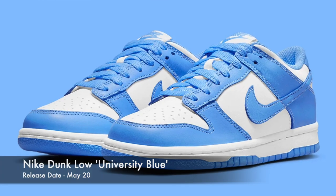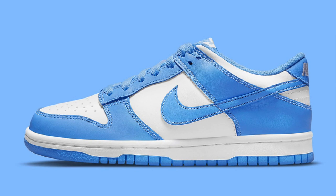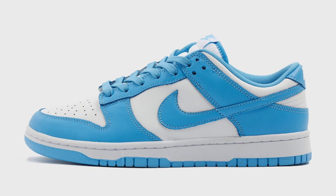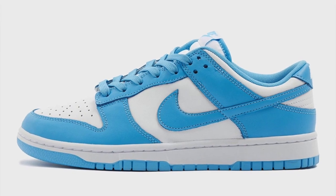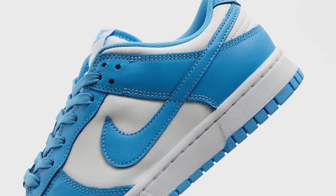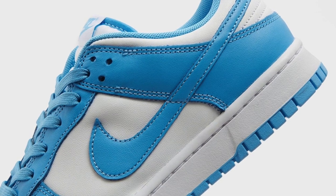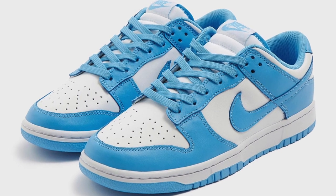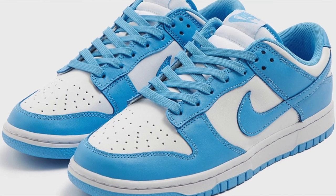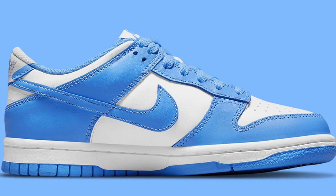On May the 20th, we will be seeing the Dunk Low in the University Blue colorway. This is not a re-release of the Coast colorway we saw earlier in the year, but they do look almost identical. The only difference is you don't get those hits of orange — this time it's pretty much just an all-over blue and white color blocking, but to the average person it looks the same. It goes without saying, a super clean and very popular colorway — this will sell out. This will probably be one of the most profitable dunks in the month, especially in the girl sizes, where you can expect these to be very, very profitable.